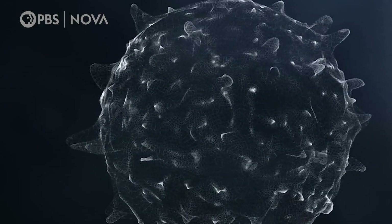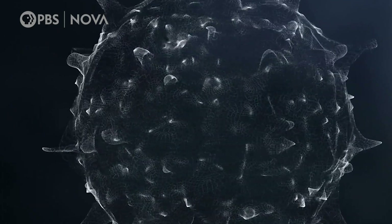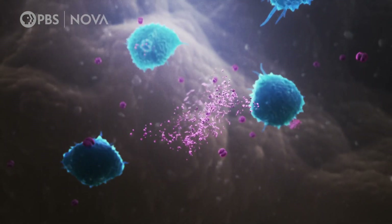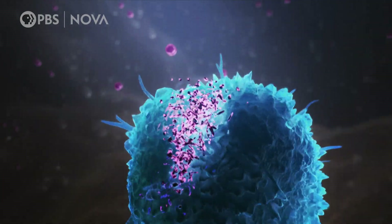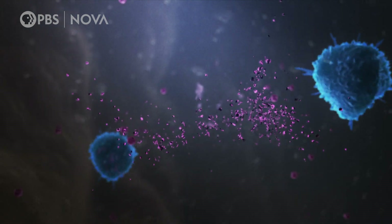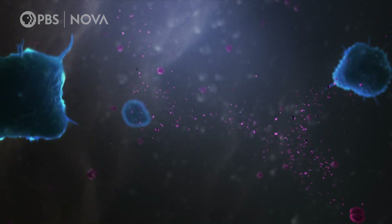A handful are using traditional methods, which use killed or weakened versions of all or part of the virus to get our immune system ready to fight. But some are trying a radically new approach. There's a new game in town that allows for even faster turnaround in developing, testing, and then deploying vaccines, and it's called an RNA vaccine.